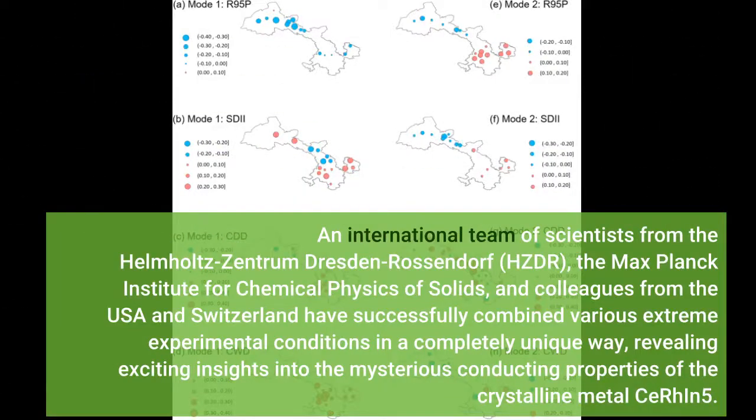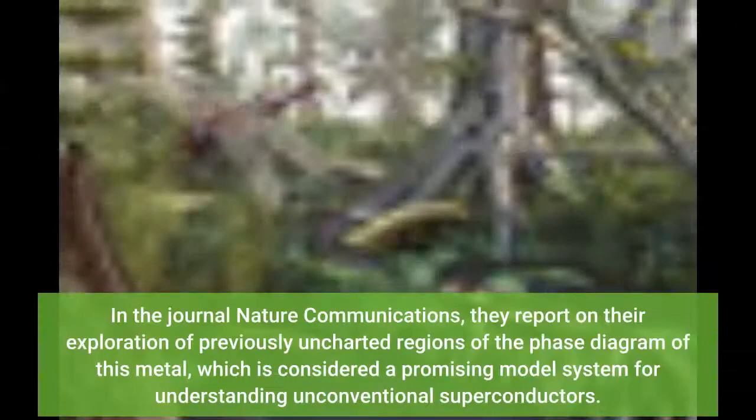An international team of scientists from the Helmholtz Zentrum Dresden-Rossendorf (HZDR), the Max Planck Institute for Chemical Physics of Solids, and colleagues from the USA and Switzerland have successfully combined various extreme experimental conditions in a completely unique way. In the journal Nature Communications, they report on their exploration of previously uncharted regions of the phase diagram of this metal, which is considered a promising model system for understanding unconventional superconductors.